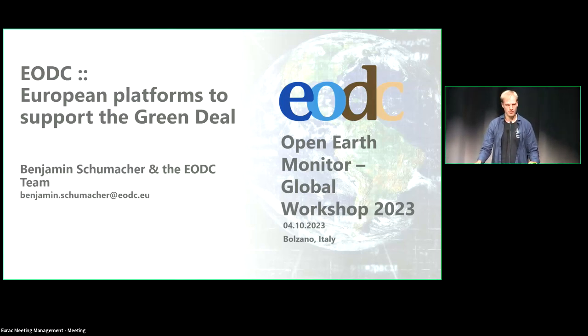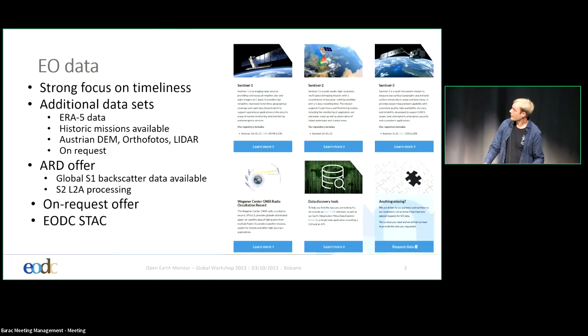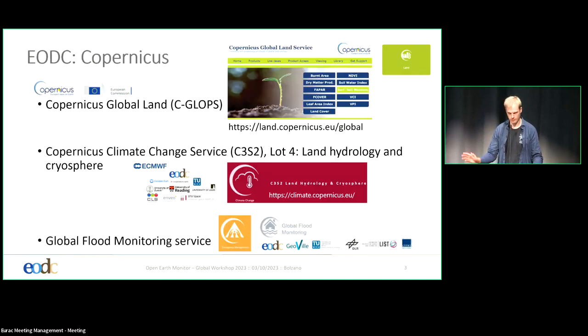Can you raise your hand? Okay, not even half of the audience. So I have provided a couple of slides. Basically, we are closely connected to the Technical University of Vienna. Therefore, we have a strong focus on timeliness, specifically for Sentinel-1 data. We also host Sentinel-2 and Sentinel-3 data. Additionally, through our connection to the Central Meteorological Agency of Austria, we host ERA-5 data and Austrian local datasets. We also have a STAC catalog, but we will come to that later.